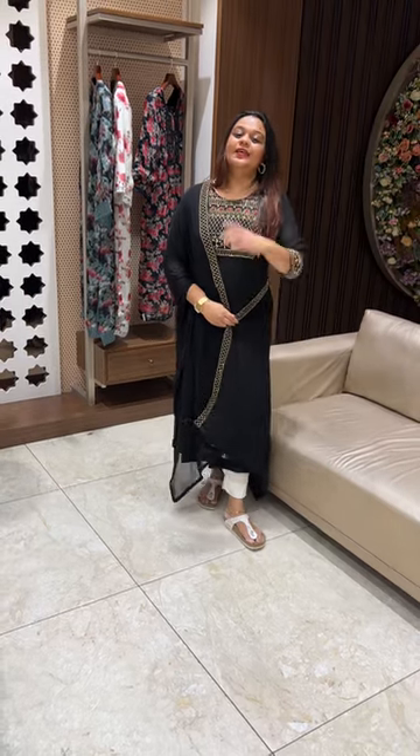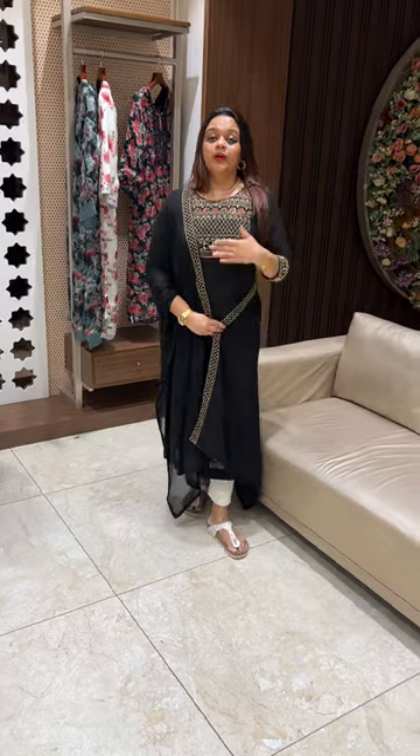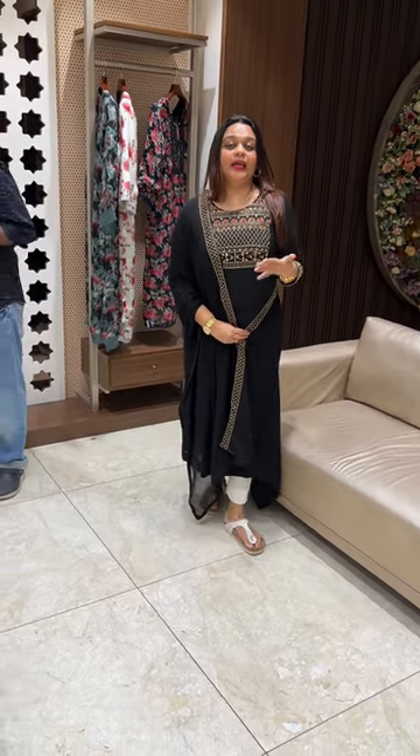Hello everyone, welcome back to EHA Designs. This fabric has a full panel of heavy handwork to the top end.